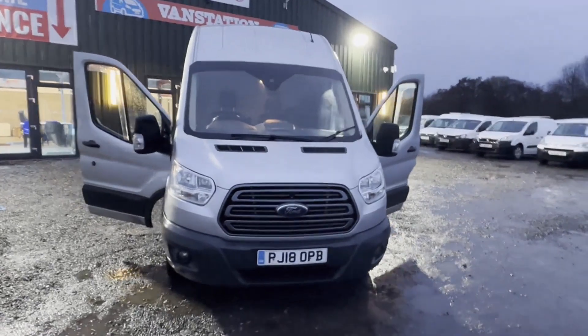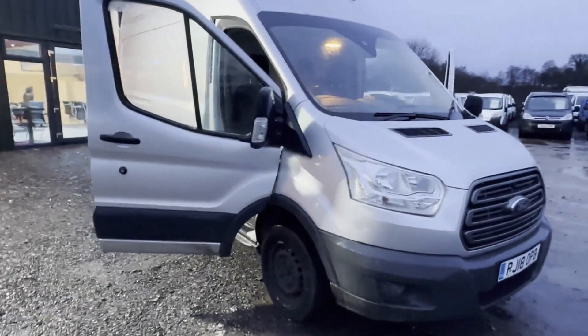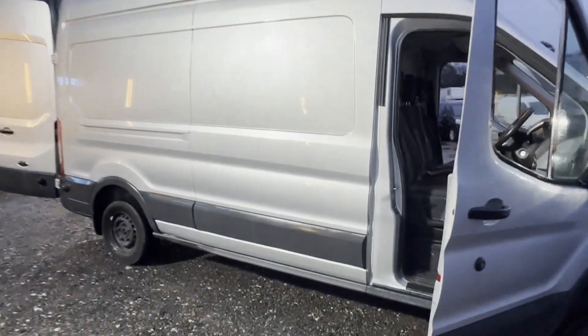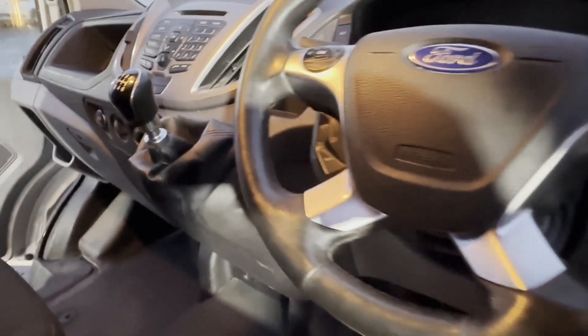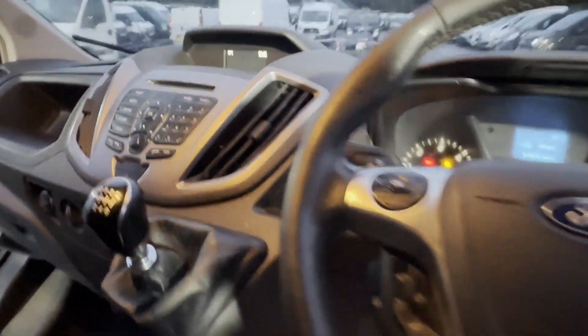2018 Ford Transit L3 H3 Mark 8 Custom 2.0 TDCi Euro 6, long MOT, bargain, silver panel van. Mileage: 78,760. MOT the 4th of December 2024. Engine: 1996cc 2.0 TDCi 130 PSA. Transmission: six-speed manual, front-wheel drive.